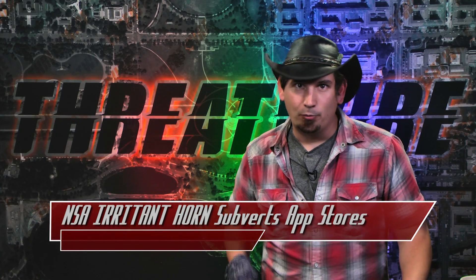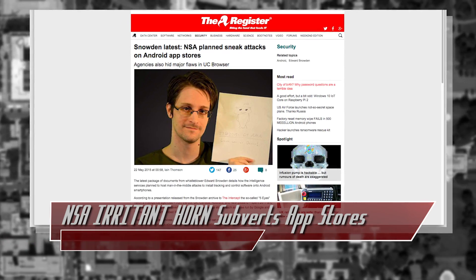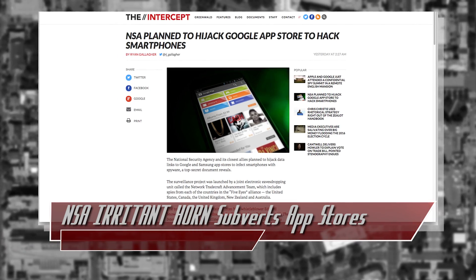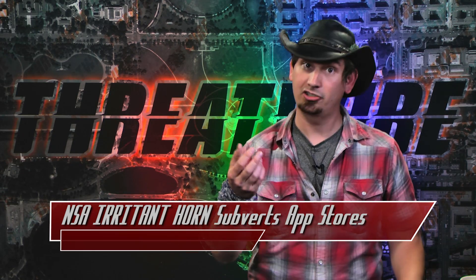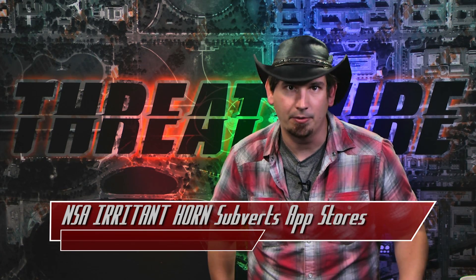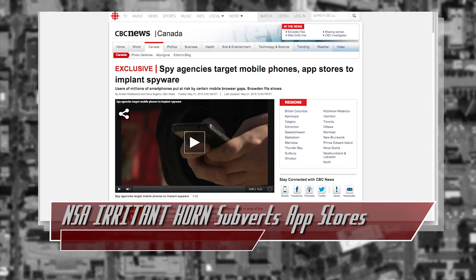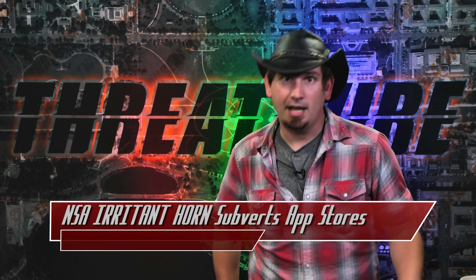Finally, the latest top secret document from whistleblower Edward Snowden was just published, outlining a plot from the NSA and its Five Eyes partners to hijack the app stores of Samsung and Google. The program, codenamed Irritant Horn, used XKeyscore to identify smartphone traffic on the internet and track it down to connections to these app stores. The idea was to pull off a man-in-the-middle attack between the app store server and the smartphone of interest in order to send malicious implants to the device — grabbing emails, texts, call histories, really just anything on the phone. Think mSpy from a few weeks back, except on a nation-state level. How confident are you in the integrity of the applications that you download from app stores?